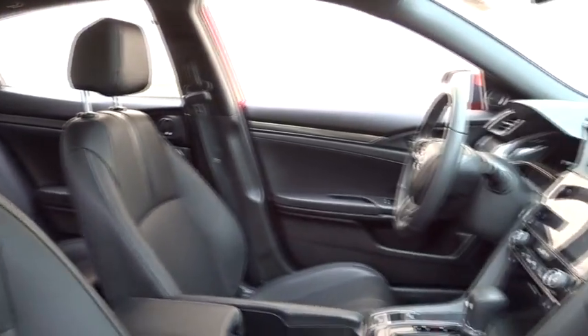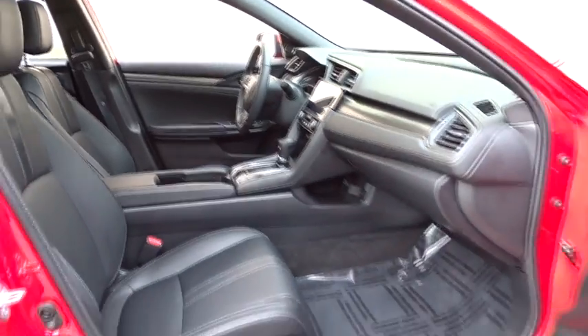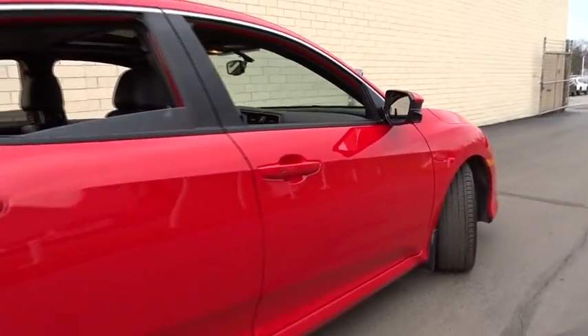Leather-wrapped steering wheel. Bluetooth. Moonroof. Power steering. Adjustable steering wheel. Keyless start. Cruise control. Four-wheel disc brakes. Aluminum wheels. Floor mats. Auto-dimming rearview mirror.